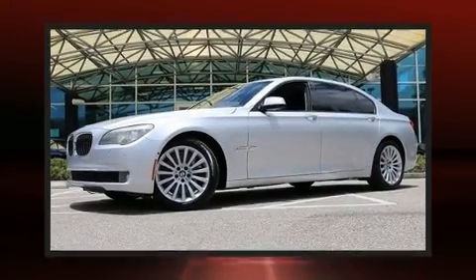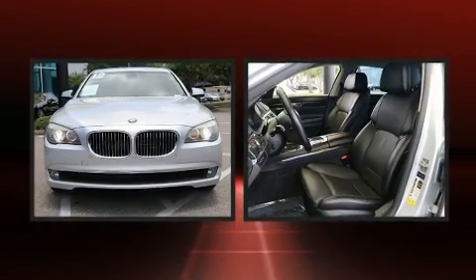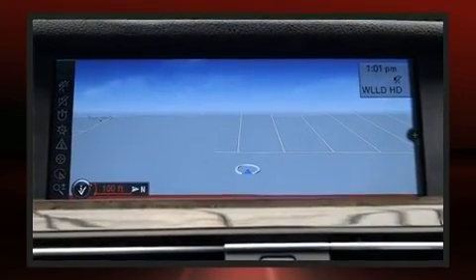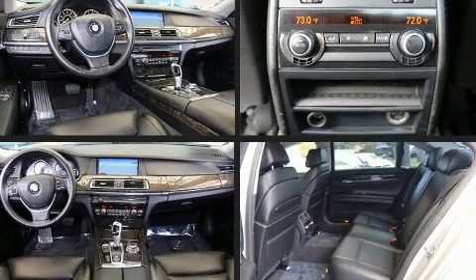Here's a great deal on a 2012 BMW 750 Li. This four-door, five-passenger sedan just recently passed the 50,000 mile mark. It features an automatic transmission, rear-wheel drive, and a powerful eight-cylinder engine. Turbocharger technology provides forced air induction, enhancing performance while preserving fuel economy.